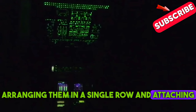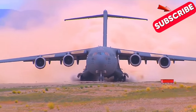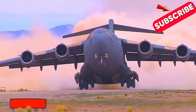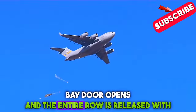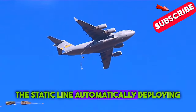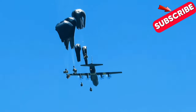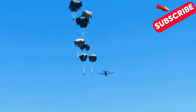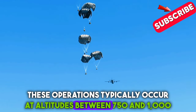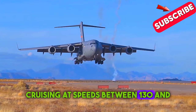Airmen arrange the pallets in a single row and attach them to the static line before takeoff. When over the drop zone, the rear cargo bay door opens and the entire row is released, with the static line automatically deploying the parachutes as the pallets exit the aircraft. These operations typically occur at altitudes between 750 and 1,200 feet, with the C-17 cruising at speeds between 130 and 150 knots.